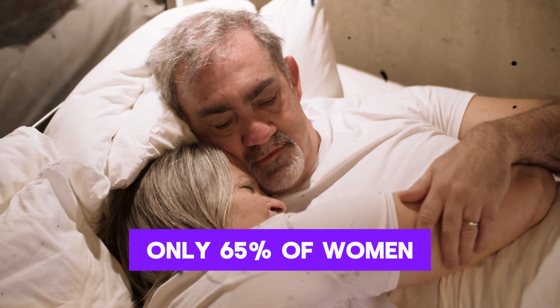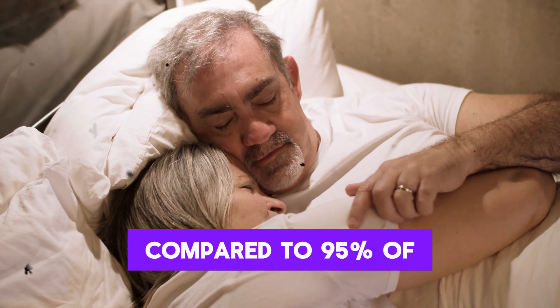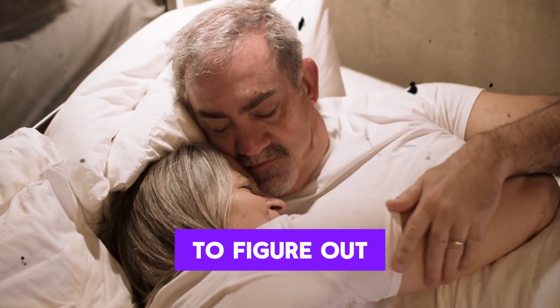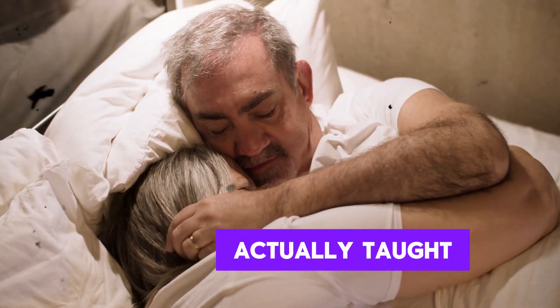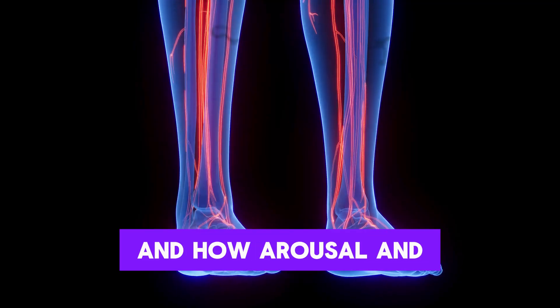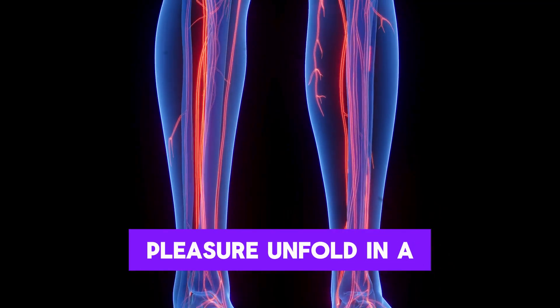Did you know that only 65% of women have an orgasm during sex compared to 95% of men? That's not because women are complicated or hard to figure out. It's because so many of us were never actually taught how the female body works, what female anatomy really looks like, and how arousal and pleasure unfold in a woman's body.